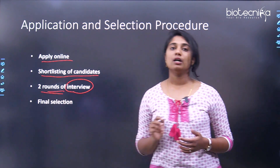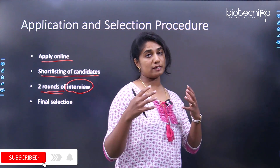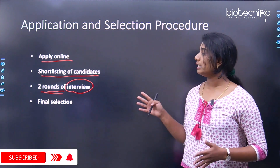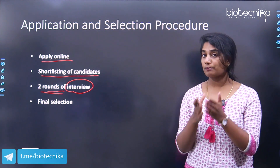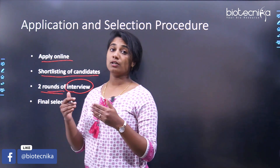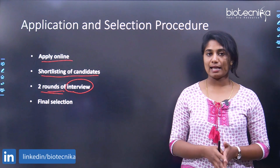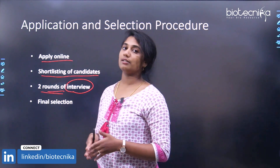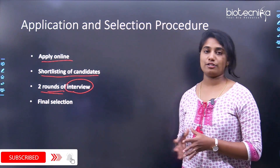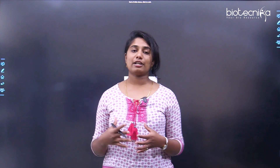There will be two rounds of interview where you will face a panel of experts. They will question you about your interests and the specific subject you wish to pursue. You can tell them what topic you are comfortable with, and questions will be asked from that topic. You can also review the research profiles of NCCS faculty and express interest in a specific lab during the interview. After the two rounds, a final selection list will be announced.